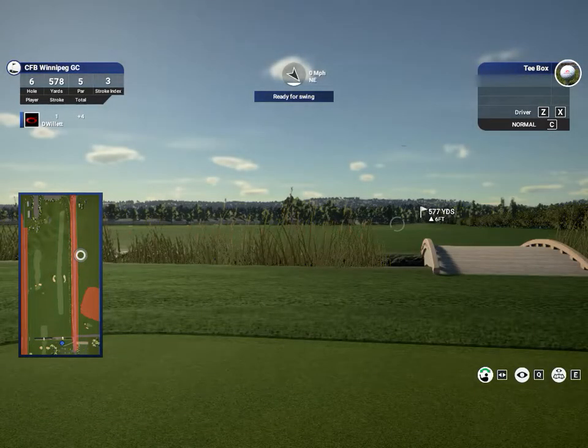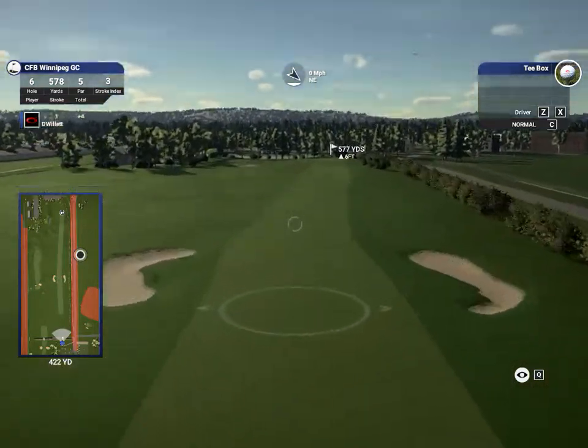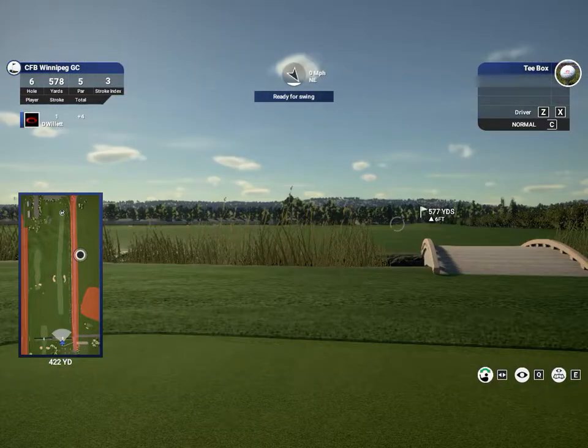Hole 6 — whoa, where did this come from? 577 yards, straight away par 5. I was thinking this was a par 3 course or a short executive-style course, but oh well — let's hit a driver.